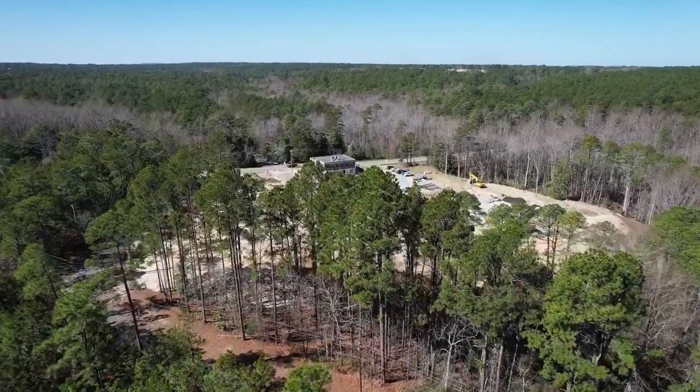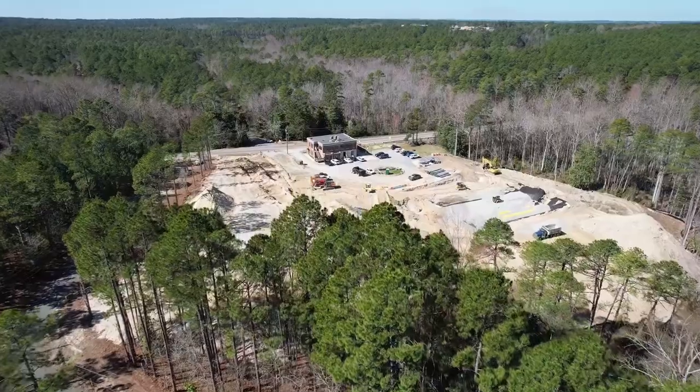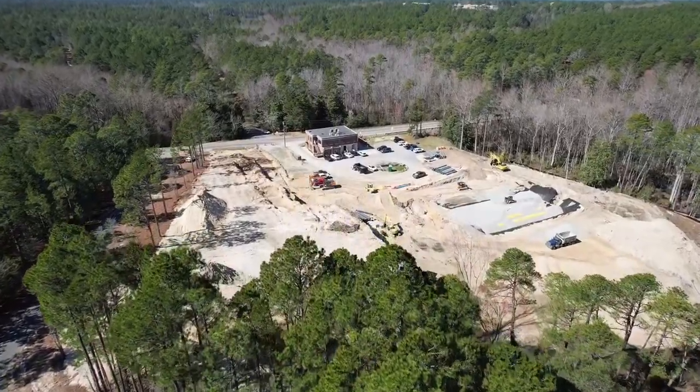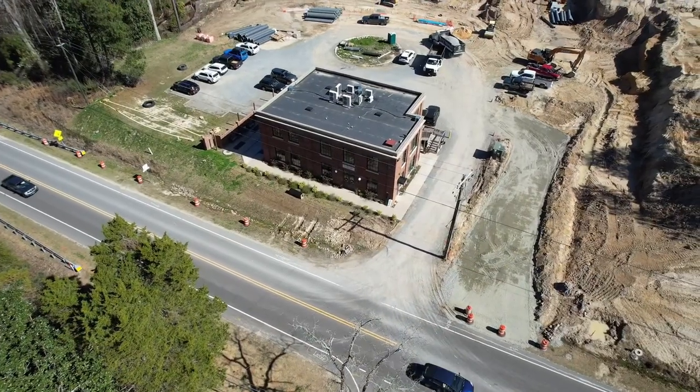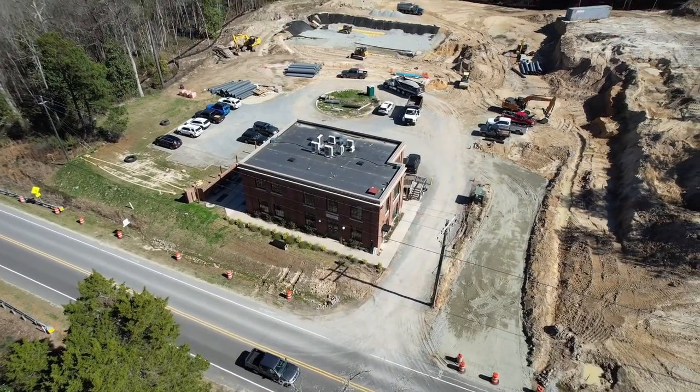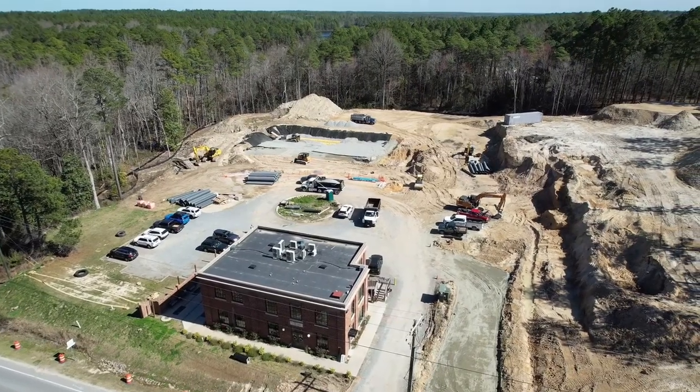Moving north along Central Drive, about halfway to the airport, we have the continued redevelopment of the old Southern Pines Water Works building. The developer of this project is adding an office building onto the back of the historic brick building. They're also adding another building towards the back of the site that the town has been told will have a recreational use in it.